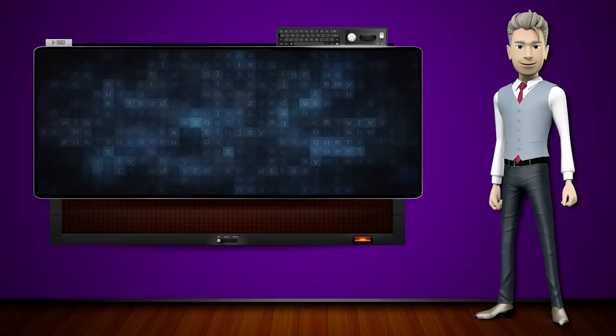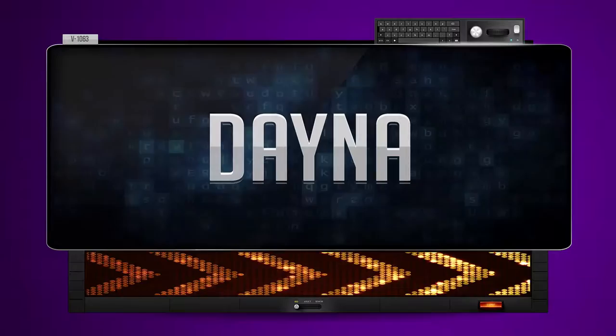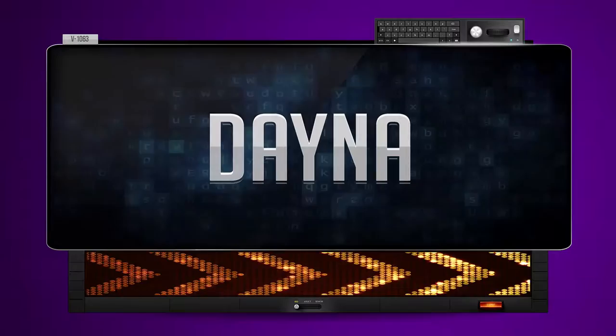Hi! The word machine is going to teach us how to pronounce words backwards. So what's the word of the day? Dana. And how do you say that backwards? Ani.